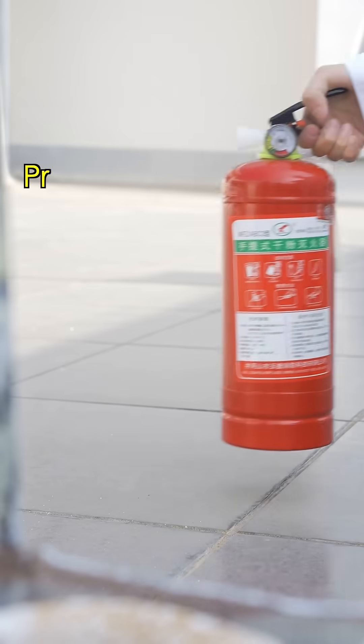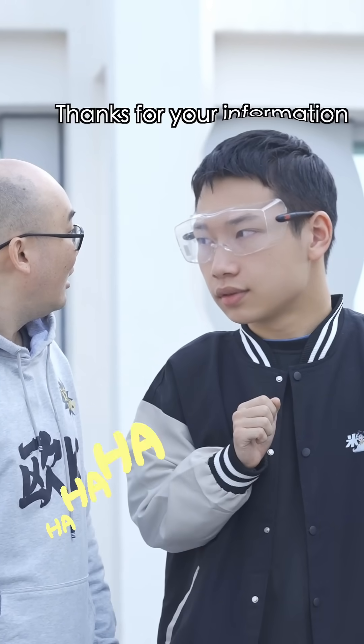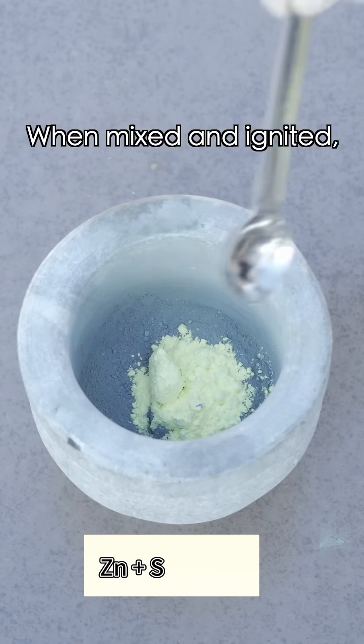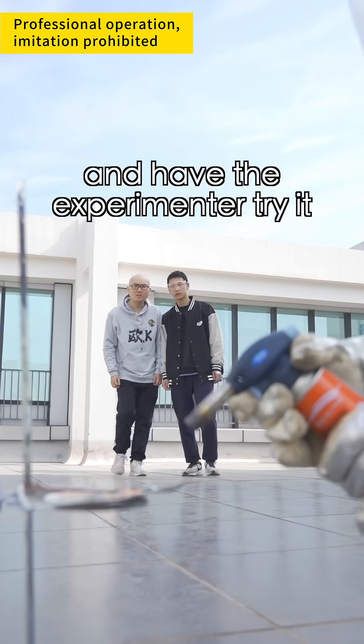Just a reminder: professional operation, imitation prohibited. This is zinc powder. Fun fact: 0.5 kilograms equals 500 grams. This is sulfur powder. When mixed and ignited, they create an extremely intense reaction. Let's take a spoonful and have the experiment try it.